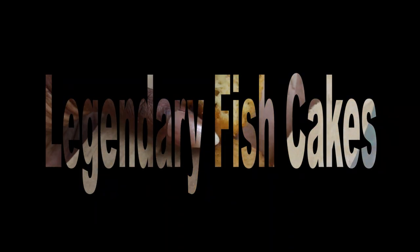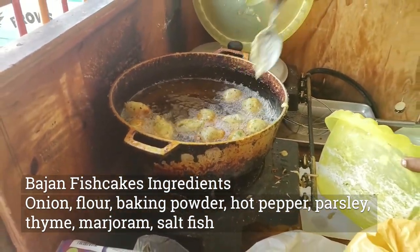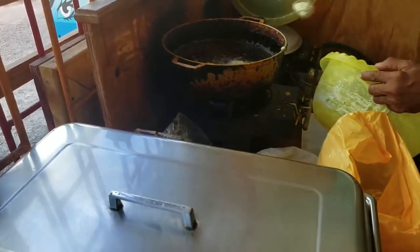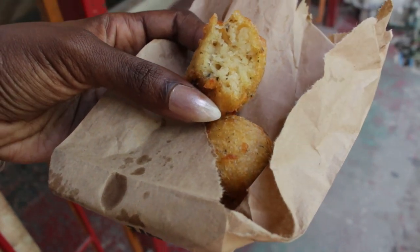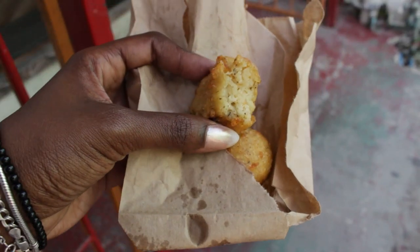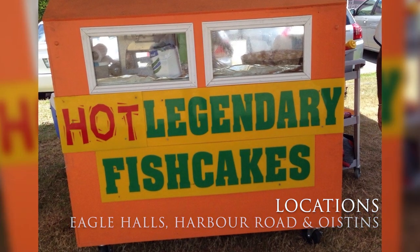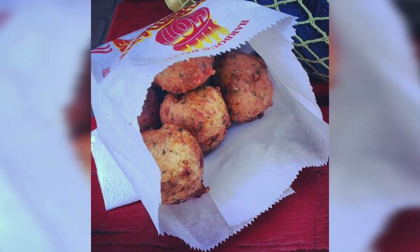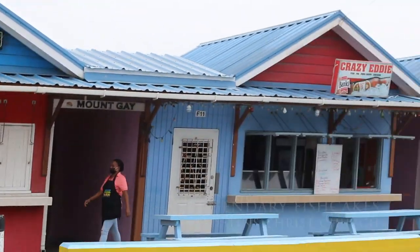Next up: Legendary Fish Cakes. Fish cakes are a culinary dish consisting of salted fish mixed with flour, fresh herbs, and hot peppers, then fried to golden. They have a crispy outside with a perfectly soft and fluffy inside. Legendary Fish Cakes is a well-known street-side stall located at several spots along the south coast. As the name states, these fish cakes are legendary on the island and are a must-try when in Barbados.